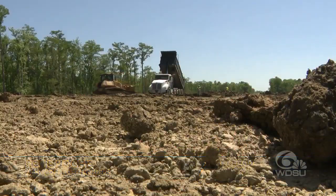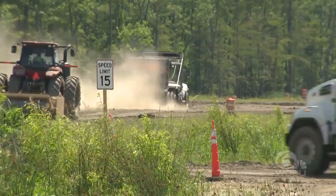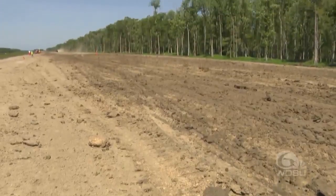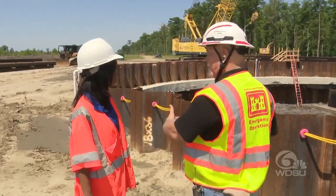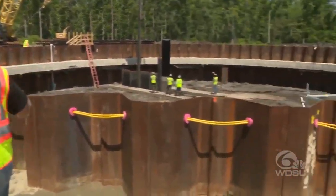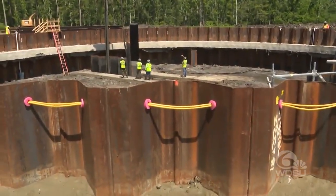We're going to build the levee to about elevation 9.6 here. The work is still in progress. Trucks make back and forth runs to grab dirt to build the levee, which right now looks like a flat dirt road. Rene Poche with the Army Corps of Engineers New Orleans District says this is just one part of the massive West Shore Lake Pontchartrain project.